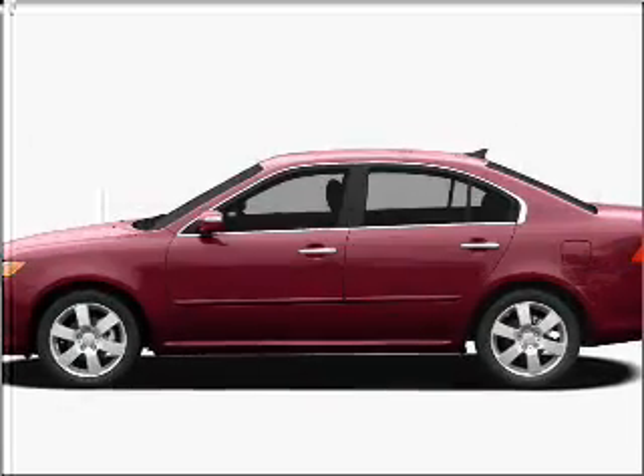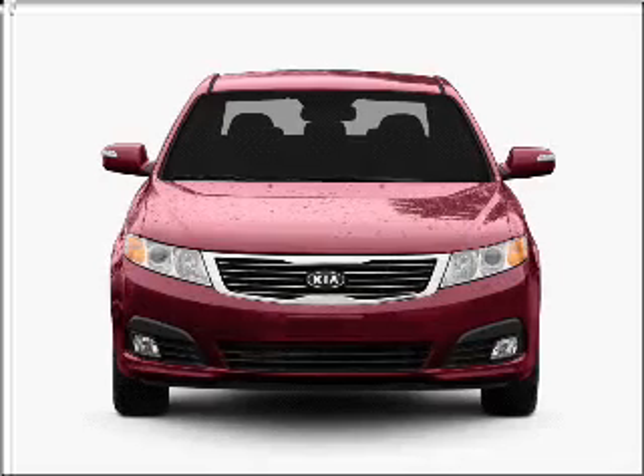Introducing the 2009 Kia Optima. Everything you need under one roof with this great vehicle.